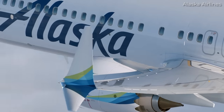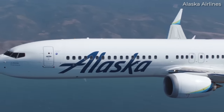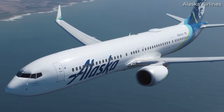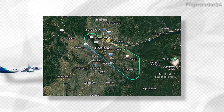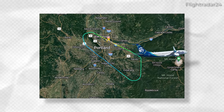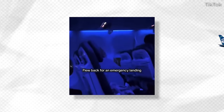On January 5th, 2024, an Alaska Airlines Boeing 737 MAX 9 operated flight AS-1282 from Portland International Airport to Ontario International Airport. While the flight started without any issues, the aircraft type and once again Boeing were quickly thrown into the spotlight for all the wrong reasons as the aircraft's door plug suddenly separated from the fuselage.